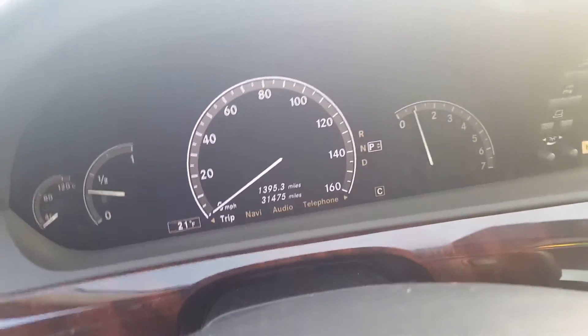Really low miles on this thing, nice back seat, big sunroof, and a whole lot more.